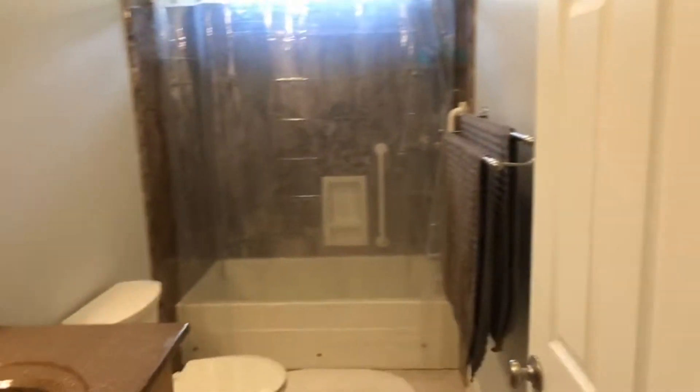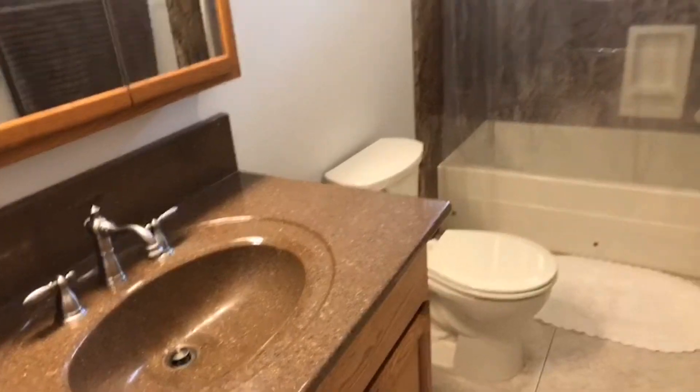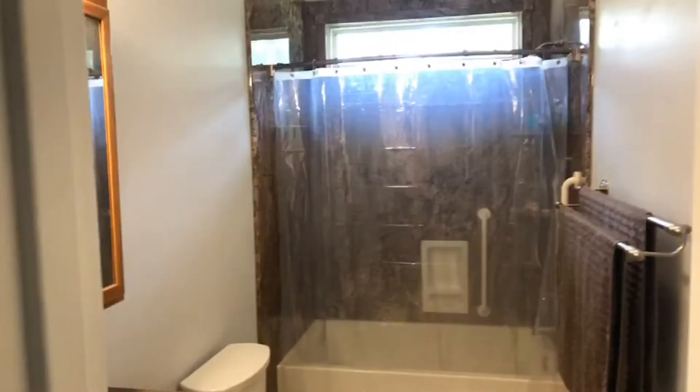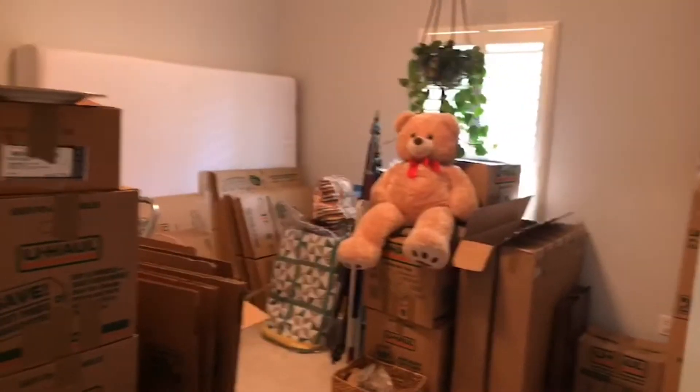Full bath — solid surface vanities. And then this bedroom right here is the third bedroom. Right now it's storage, as they're moving out of state. Third bedroom, similar in size to the first one that we saw.